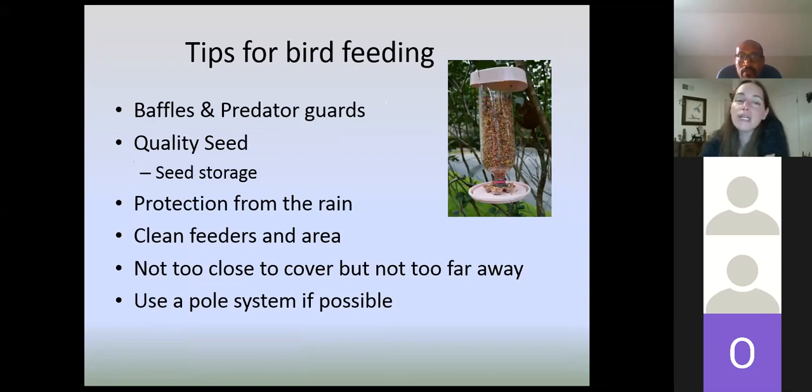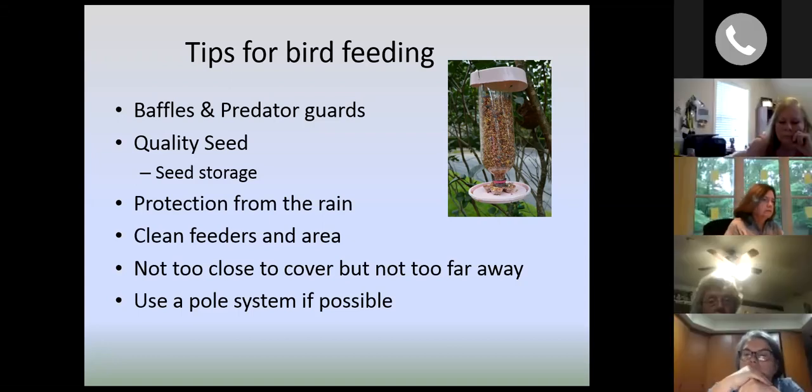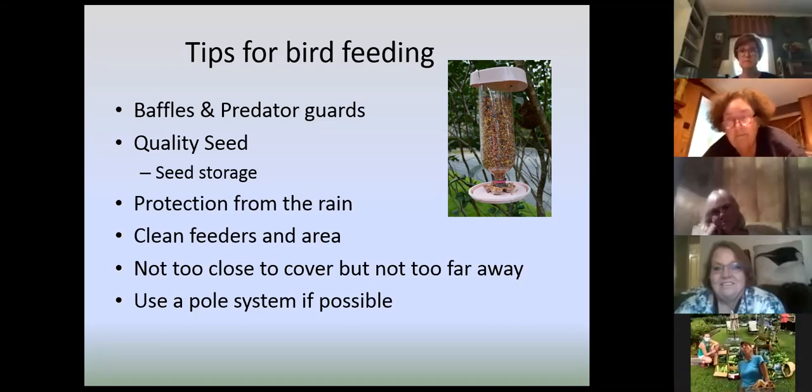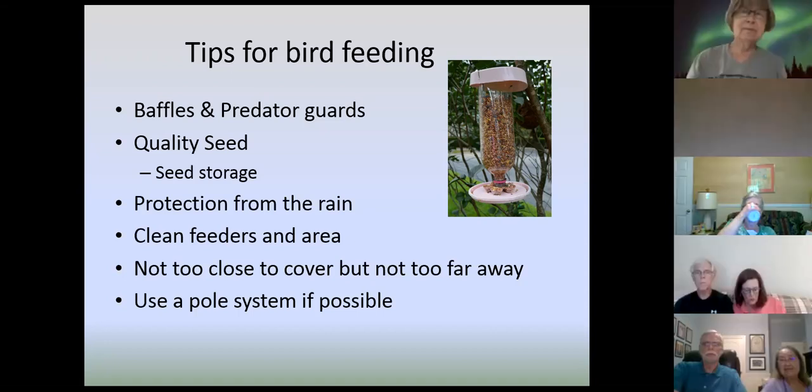For bird feeding tips: make sure you have baffles or predator guards to keep squirrels and raccoons from taking your feeders or eating all the seed. Invest in quality seed and proper seed storage — you don't want mold in your bird seed, so use airtight storage with a lid and protect it from rain. Occasionally clean your feeders and the area underneath to get rid of shells. You want feeders close to cover but not close enough for a squirrel to jump to — about eight to ten feet from a tree or shrub. If you can use a pulley system, those work really well because it's easy to move or change your feeder style.